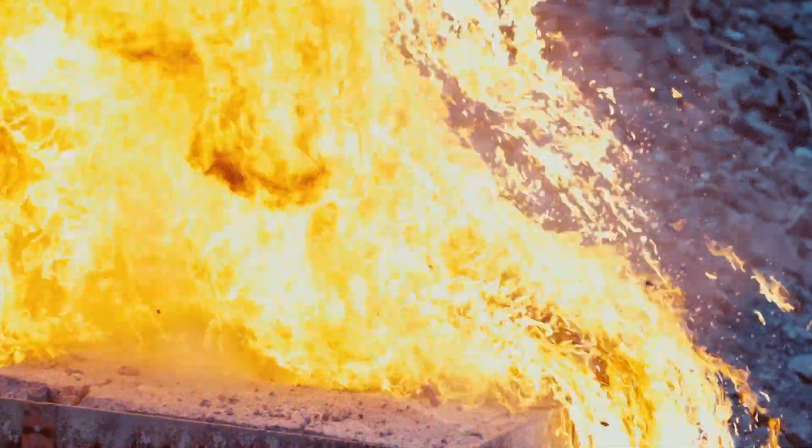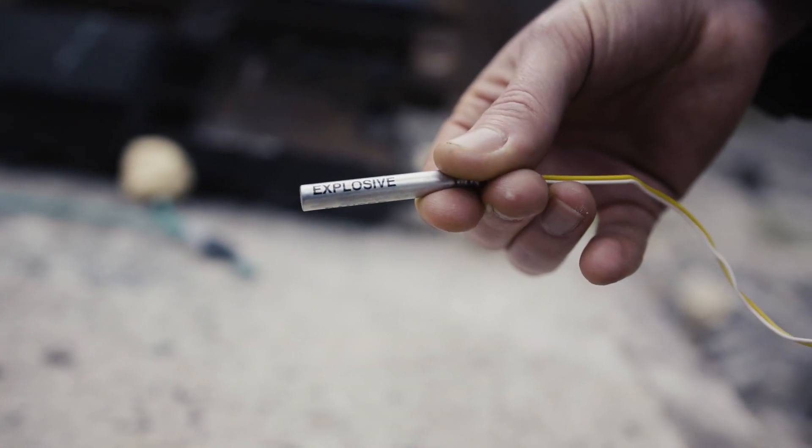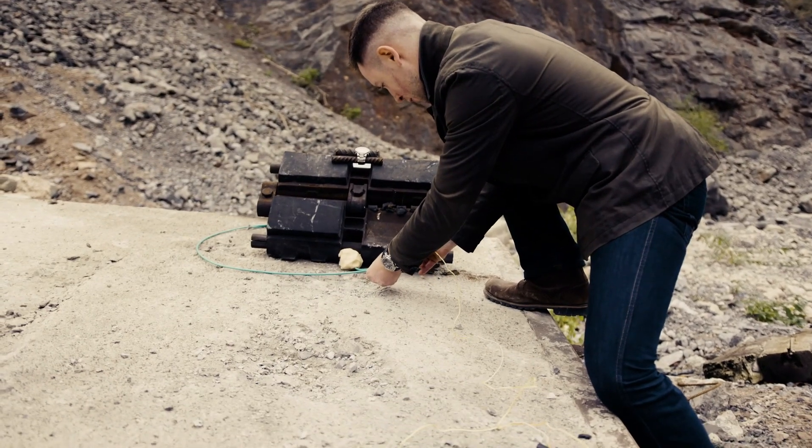The watch has survived that blast. To make absolutely sure, we're going to hit it again — we'll take out the detonator and attach it to the live explosive.